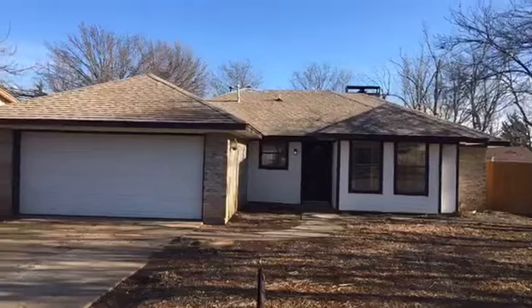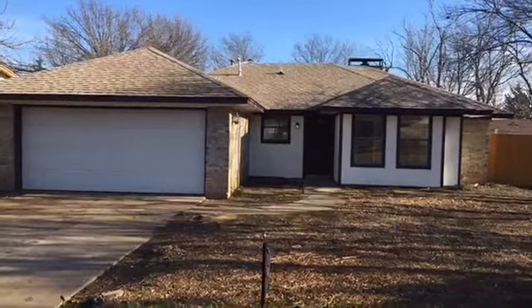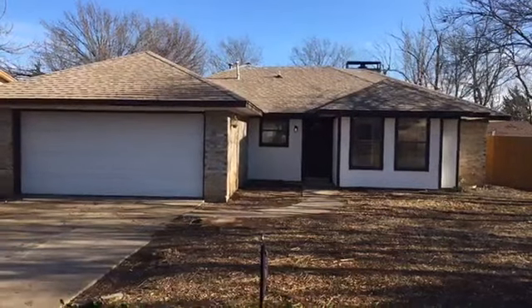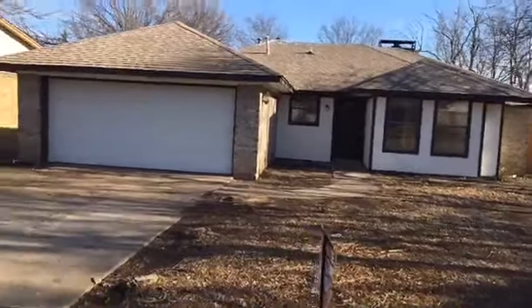It's three bedrooms, two bathrooms, and over 1,200 square feet, fully remodeled, central air, fireplace, fenced yard, and an attached two-car garage. We're going to go inside and take a look around.